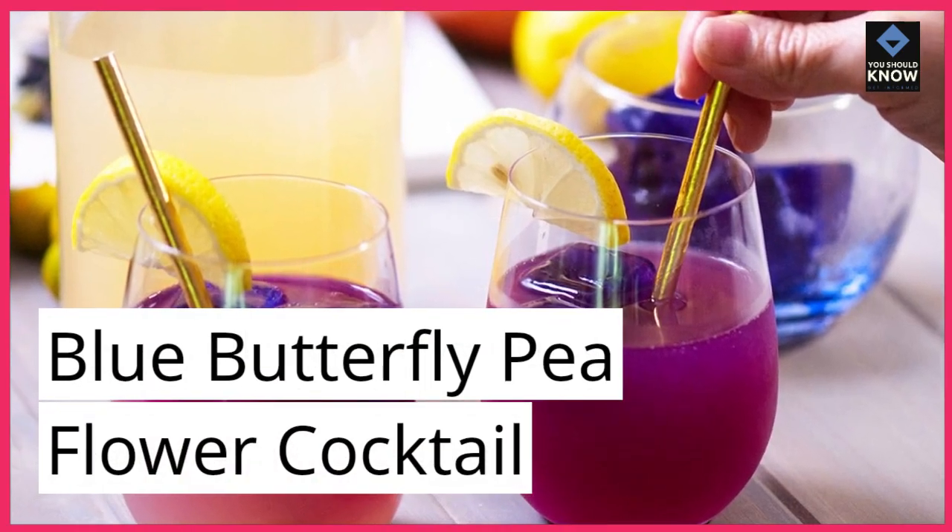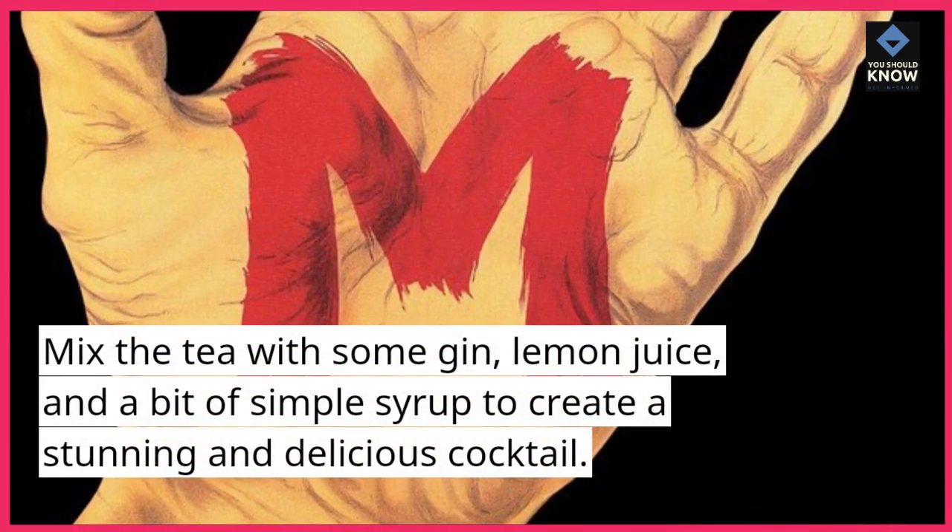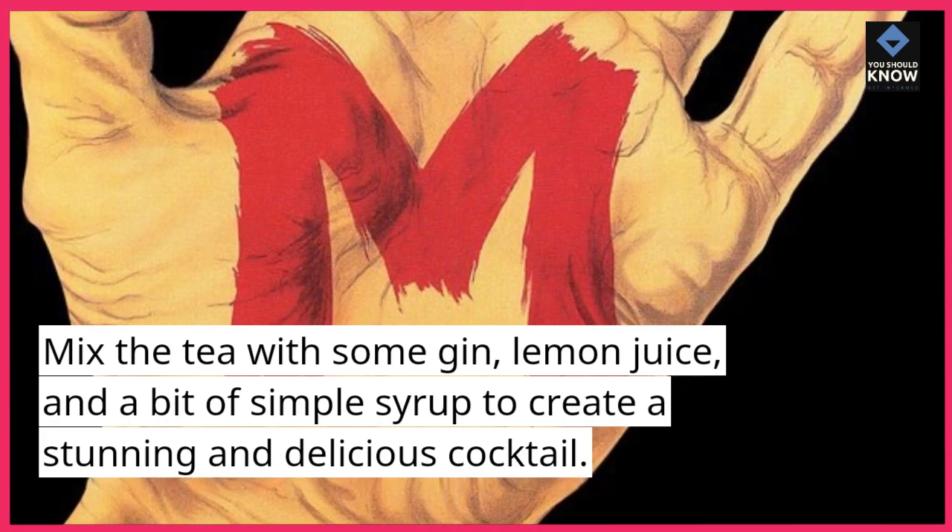Blue Butterfly Pea Flower Cocktail. Mix the tea with some gin, lemon juice, and a bit of simple syrup to create a stunning and delicious cocktail.